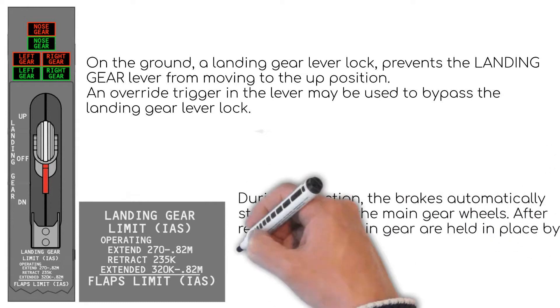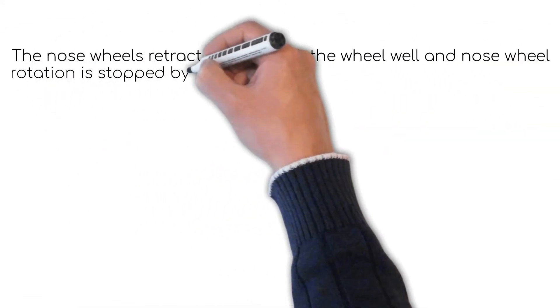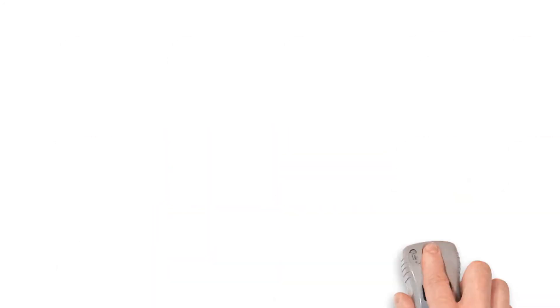When the lever is positioned to the up position, the gear starts retracting and the brakes automatically stop the main gear wheels. Once retraction is complete, the gear is held up with the mechanical up locks. The nose wheel retracts forwards — not sideways or backwards — and its rotation is stopped by snubbers, not the brakes, as you can see here in a moment.